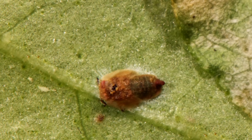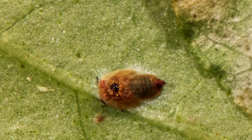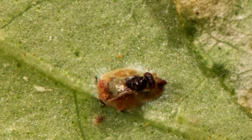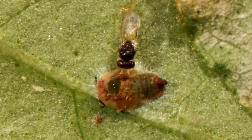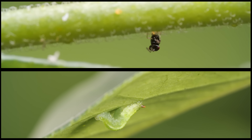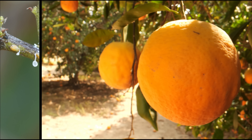That wasp egg hatches, and the larva burrows into the psyllid, devouring it from the inside. When the wasp is all grown up, it chews its way out right through the top of the dead psyllid. Glad they're on our side — it's a story of unlikely allies fighting an ongoing battle for the sweetest of rewards.